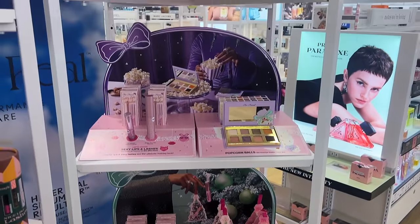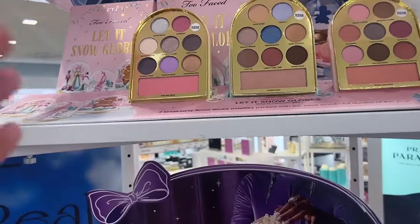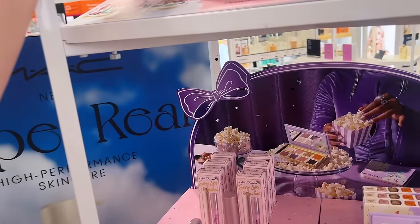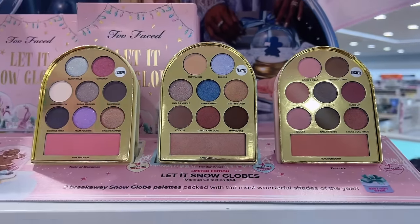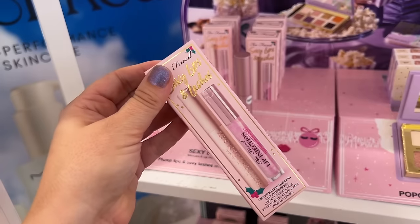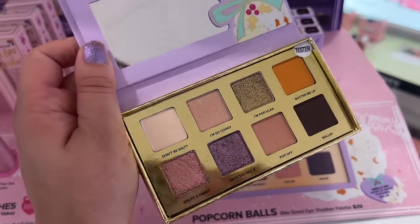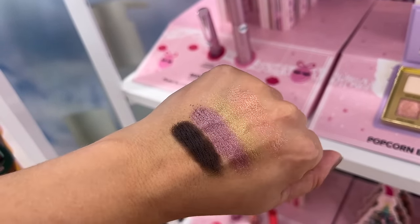Next up is Too Faced — they always go all out for the holidays. The first thing we saw was the Let It Snow Globe set, a little collection that comes with three snow globe palettes. I'm not always the biggest fan of their holiday things but if you want bang for your buck, it comes with a lot and they're very giftable. We have the Sexy Lips and Lashes kit with their mascara and lip injection. Then the Popcorn Balls palette caught my eye — I like the fun purples in here and it didn't swatch too bad. I might have to pick this one up.